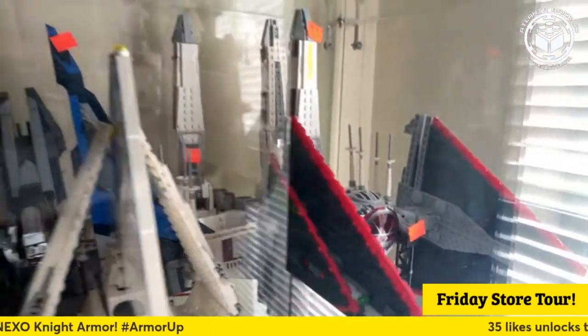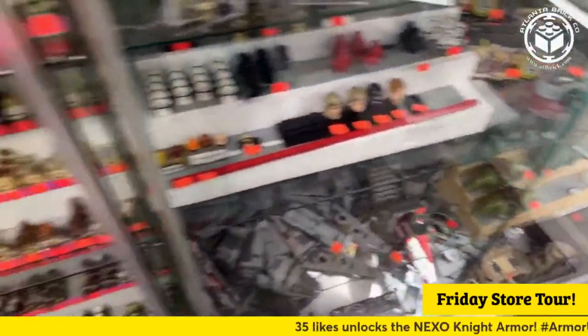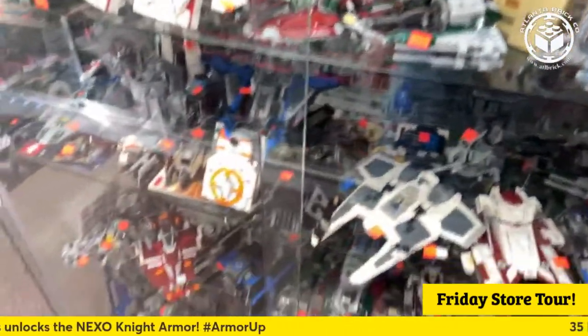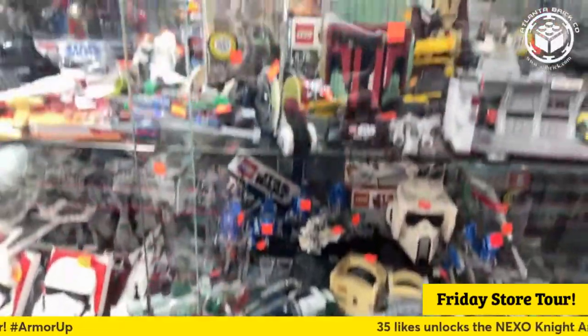Alternate Canada is here, good to see you. Thank you everyone for joining. Don't forget to hit the like button — if we get over 35 likes, I have to wear the dreaded Nexo armor. Yeah, plenty of built Star Wars. I tried to cover it on Instagram a while ago and got most of them. We'll be doing more soon.